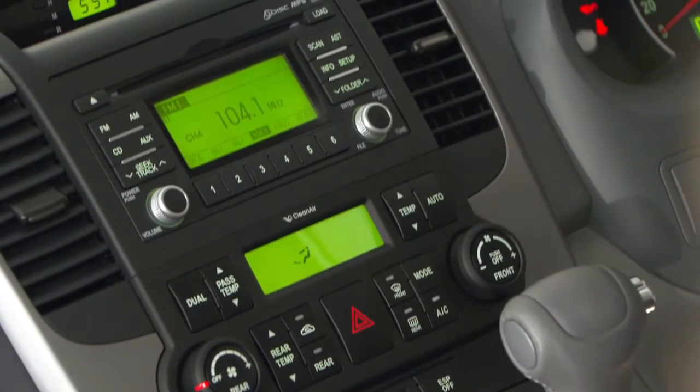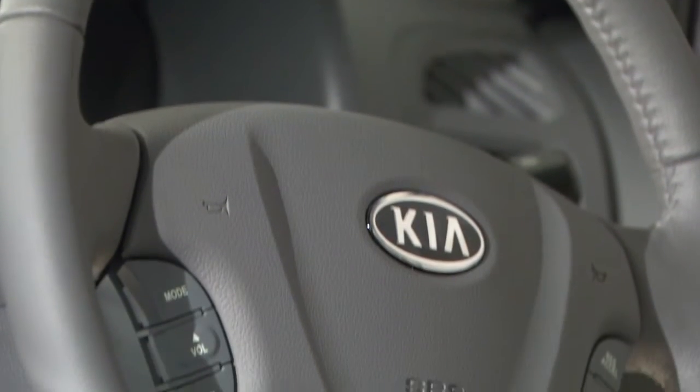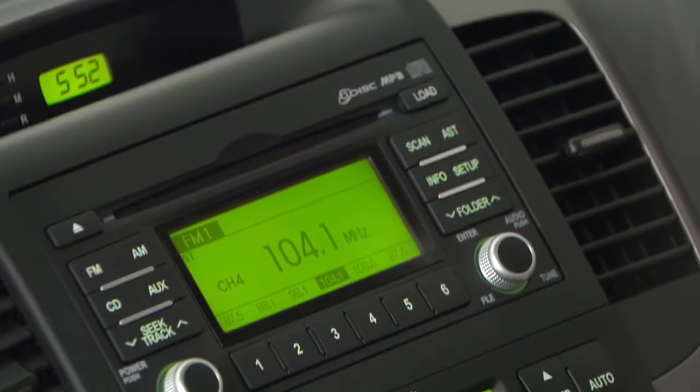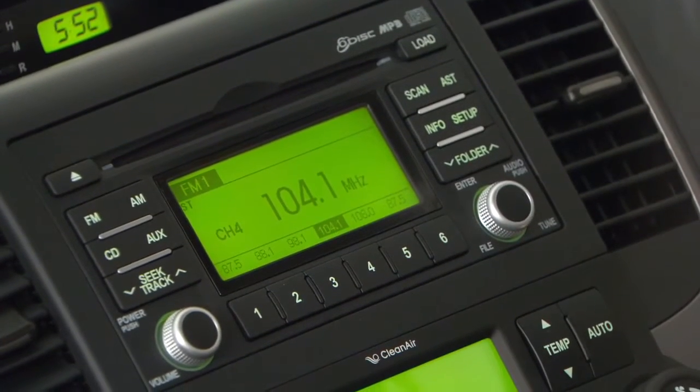There's dual zone air conditioning in the front and rear, electric windows, steering wheel mounted controls, and a six speaker audio system with USB and iPod compatibility and an optional six CD changer.